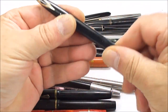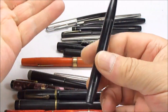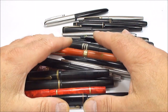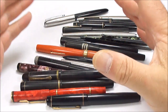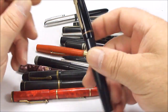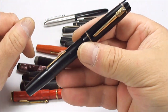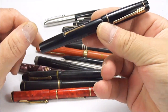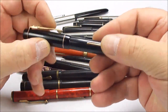We've got a Sheaffer — I think this is a Touchdown — with no cap. When I'm buying pens, as long as it's something usable, I'll buy it even if it's broken because I can still use the parts. What we've got there is a lovely black Croxley fountain pen — once they're restored and working, absolutely lovely pens.